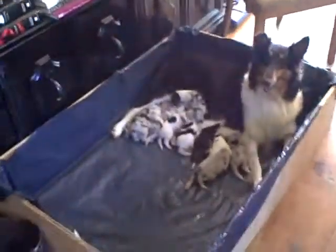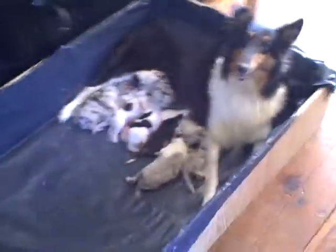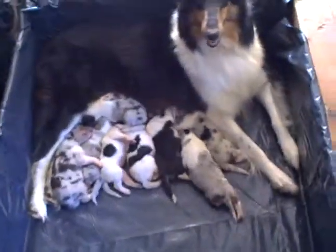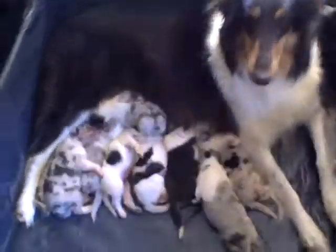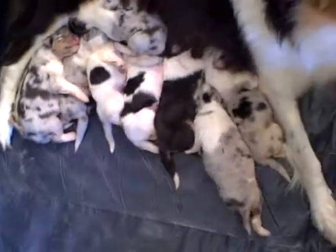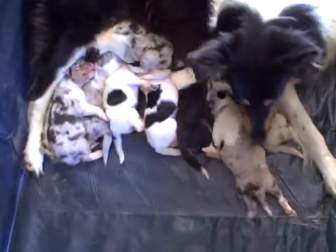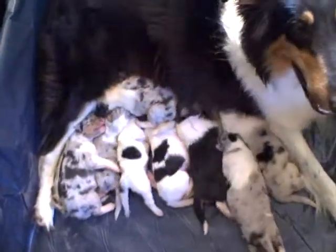Over here we have puppy maternity ward number one — the whelping box with eight little puppies. And this is Athena. Hello Athena. Good girl.